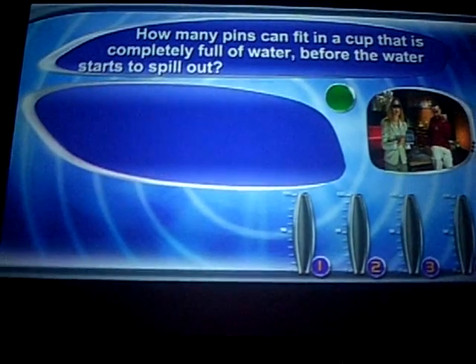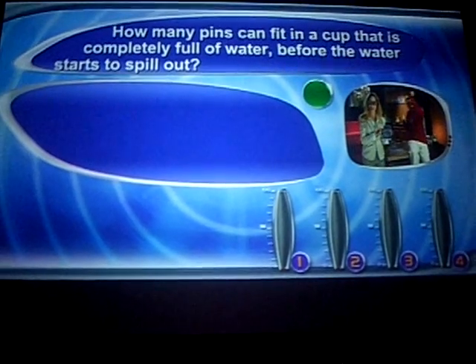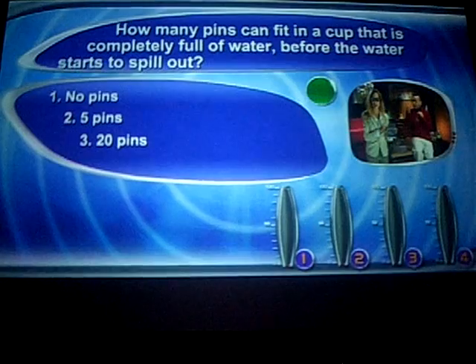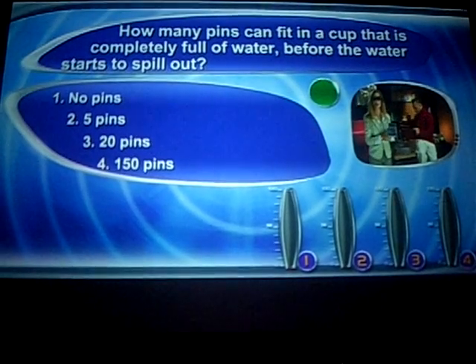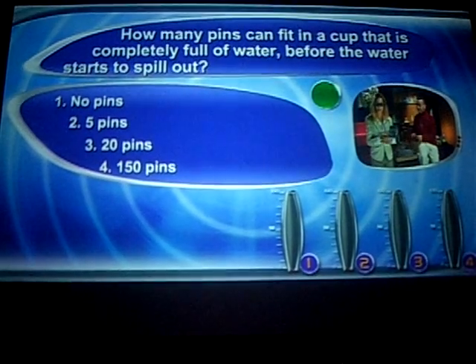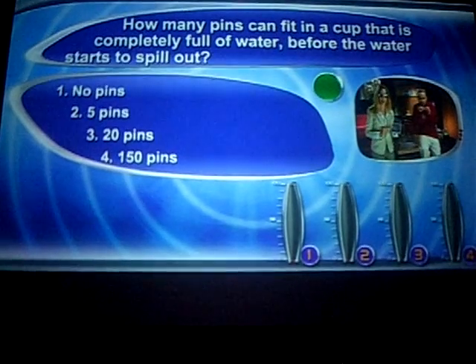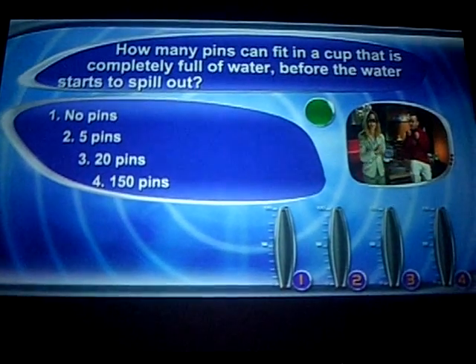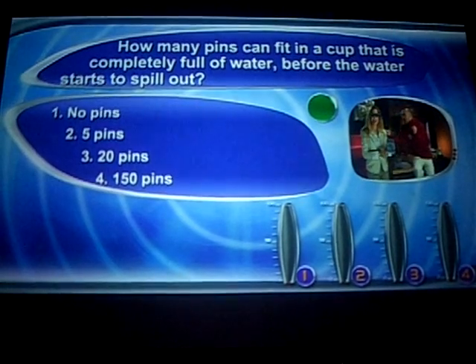Now it's time for you to use your very special remote control, which you'll find in your seat compartments. Take them out and press on the number of the answer you think is correct: no pins, five pins, 20 pins, or 150 pins. If you think the answer is no pins, press number one; if you think the answer is five pins, press number two; and so on. Choose your answer.